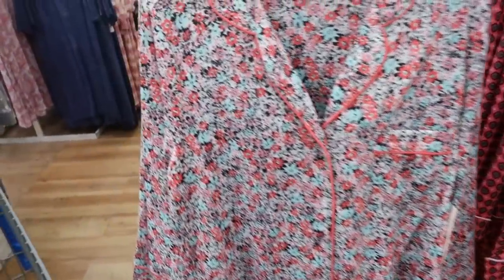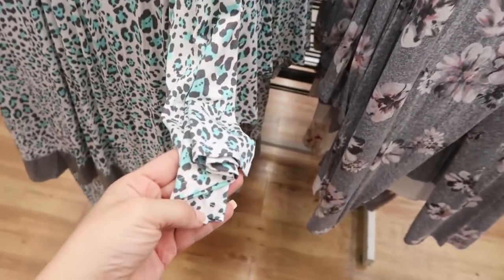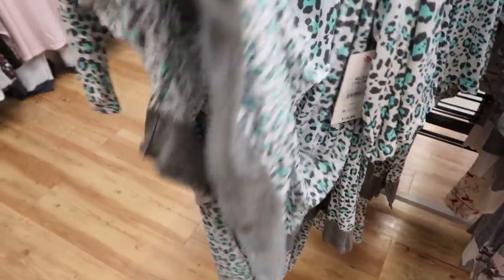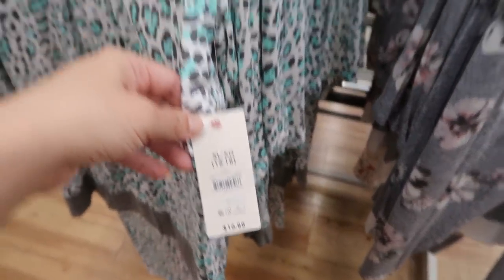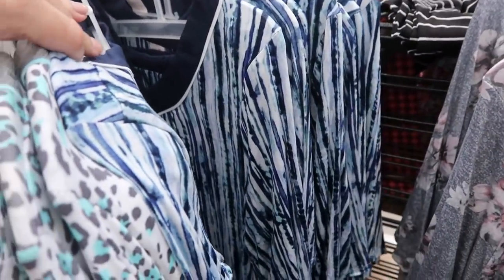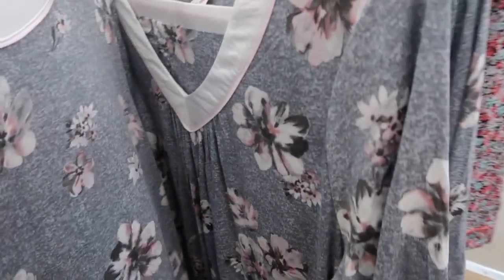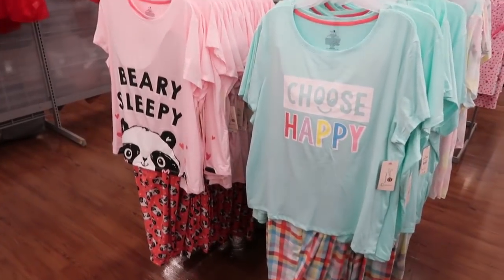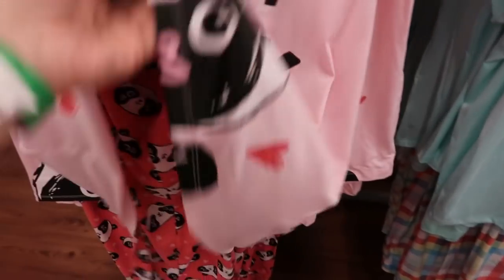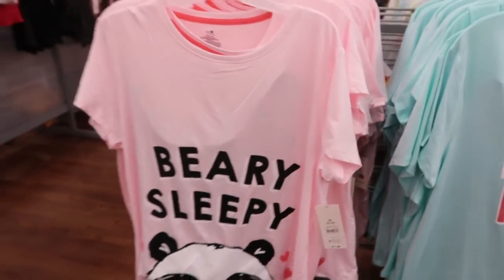And then this floral. Also from Secret Treasures are these sets — this one has a three-quarter length sleeve with pants and it's $16.88. It comes in this turquoise leopard, this blue stripe, and this gray floral. These pajamas from Secret Treasures look new — there's this 'Berry Sleepy' with pants and short sleeves, and these are $11.84.